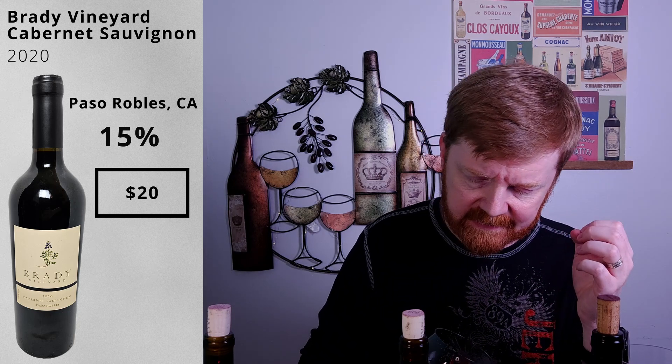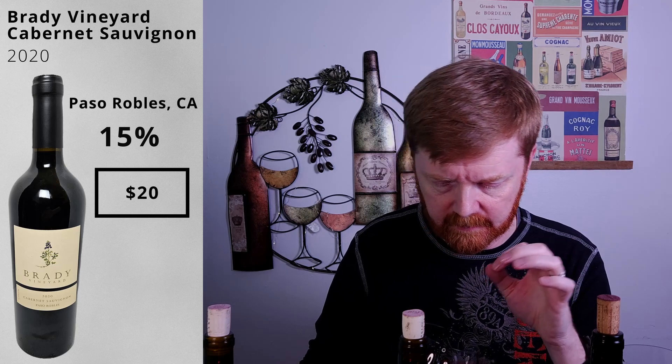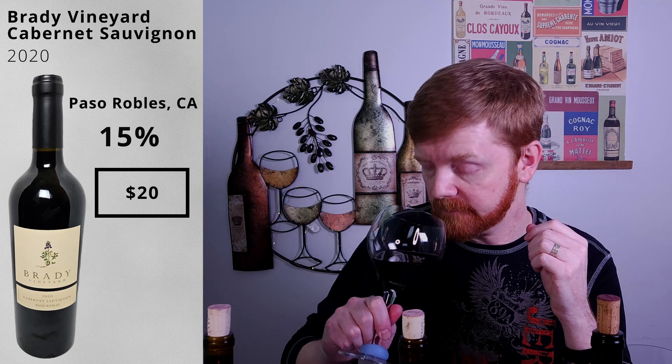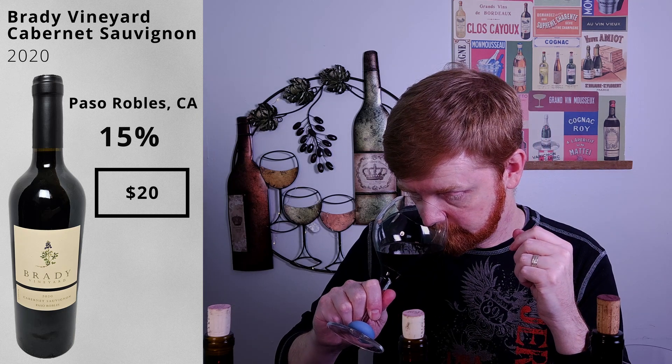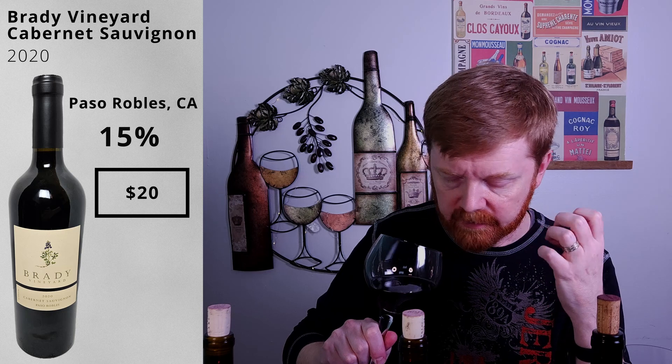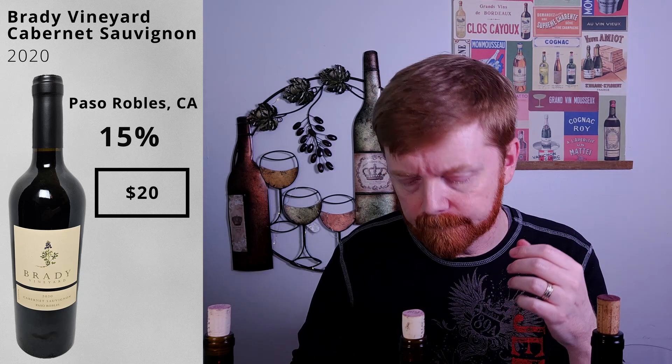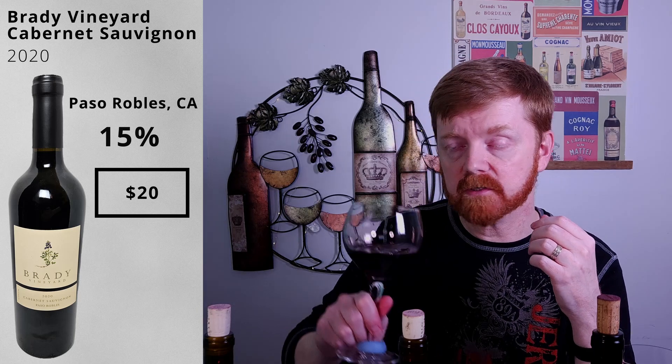Similar color, that deep purple, very intense color — only kind of seeing a glimmer of that burgundy at the edges. Let's give it a sniff. Rich aromas. A little bit more of that smokiness, definitely that cassis. The oak brings almost like a bit of smokiness to it. Let's give it a shot. Cheers.